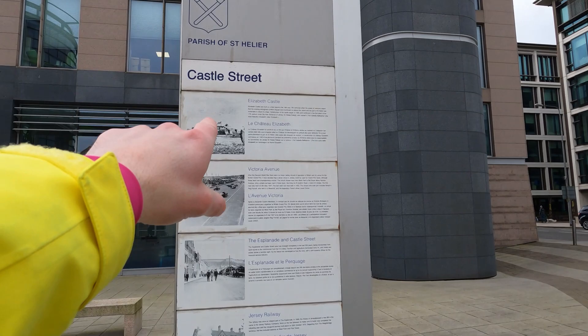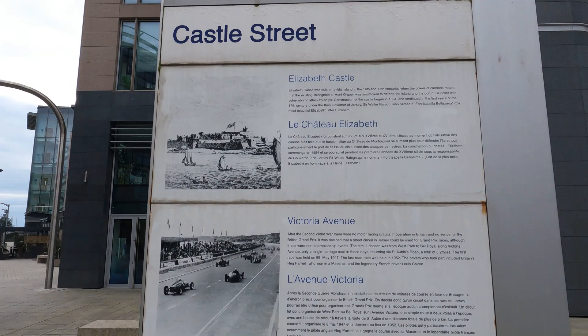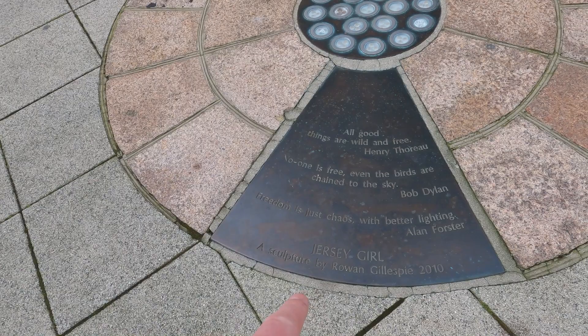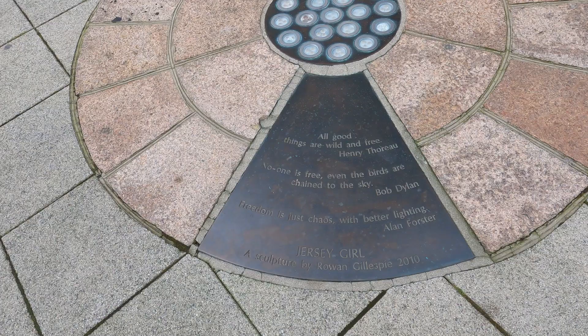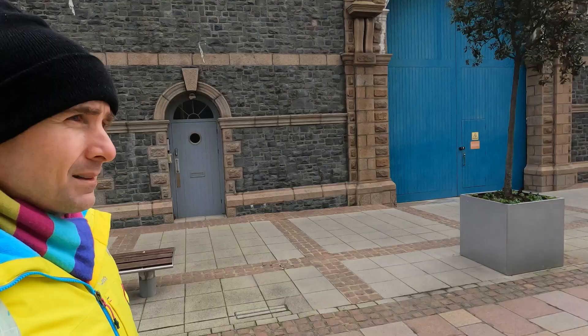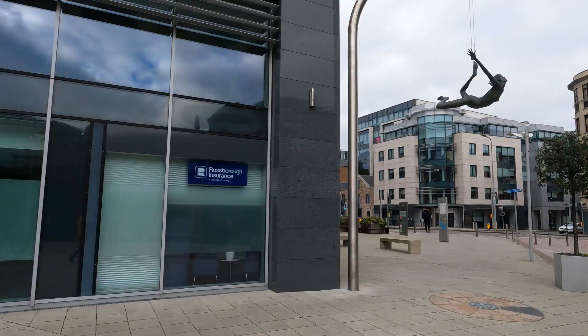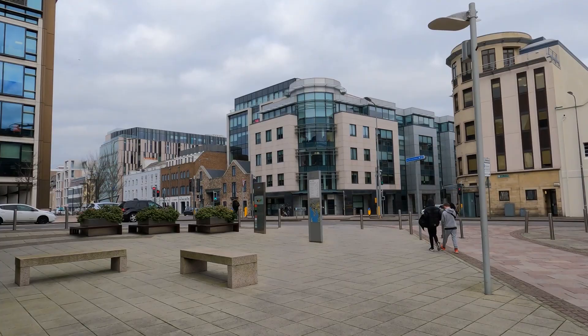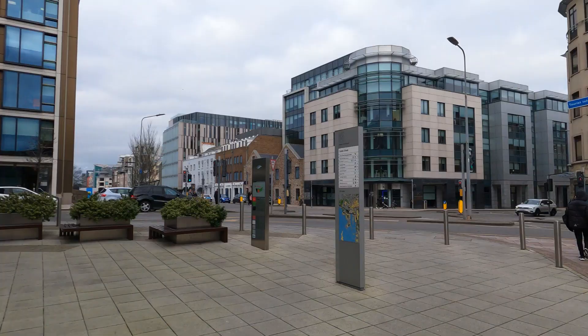We are here on Castle Street. I want to draw your attention to Elizabeth Castle because we will visit that in due course. Check out this sculpture — the Jersey Girl, a sculpture by Rowan Gillespie — with a few beautiful quotes there. 'All good things are wild and free.' The Jersey Girl is almost doing a skydive or a bungee jump, signifying her freedom.